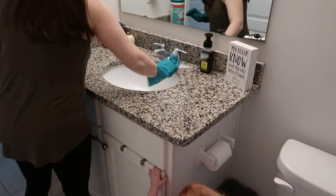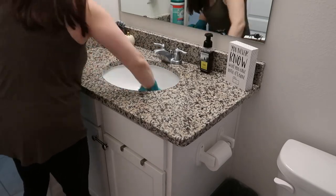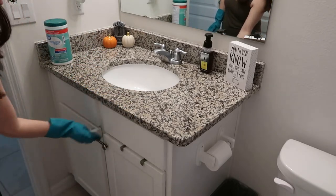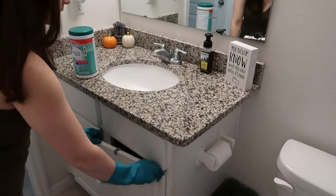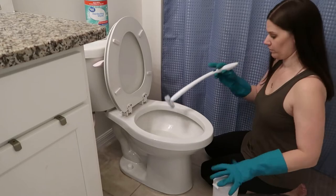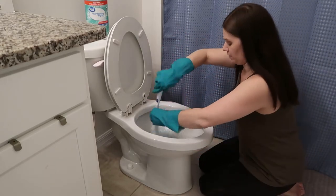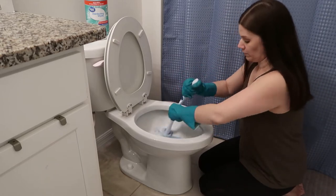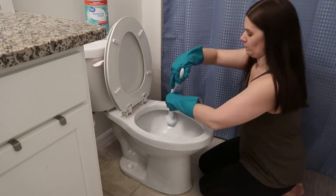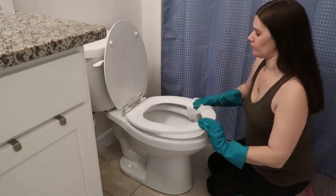The first place I tackle is whatever bathroom the guests are going to be using. I focus on the vanity so they have a clean space to wash their hands, the mirror — make sure that's nice and clean — and the toilet. You don't need to worry about the shower or tub unless they're overnight guests. Scrub the counters, cabinets, make sure there's no toothpaste spatter on the mirror, and scrub the toilet really well all around, including the base area.